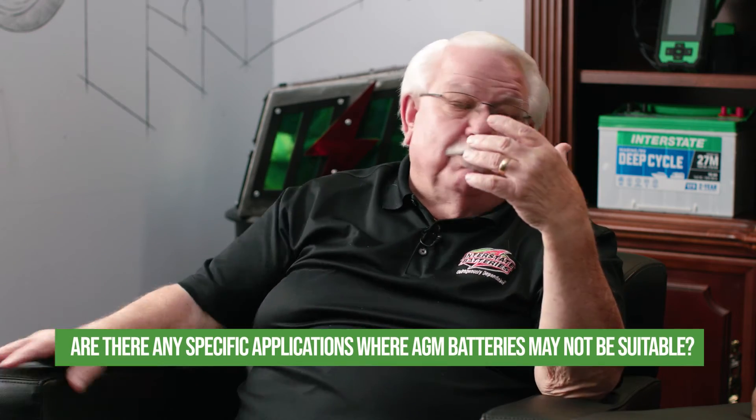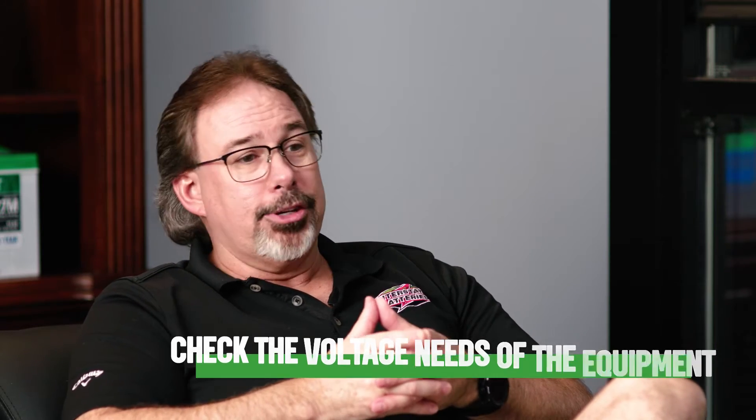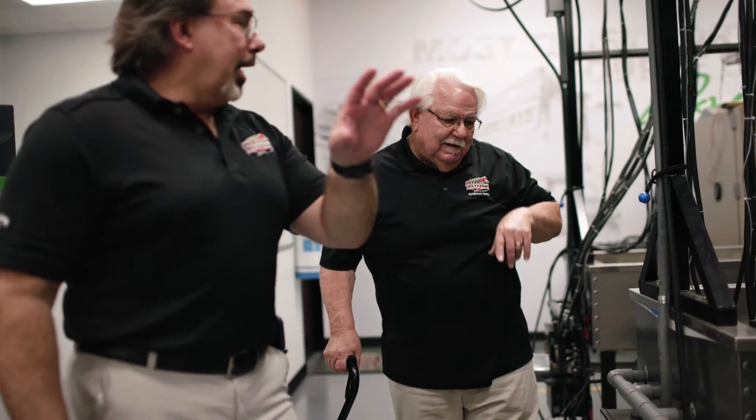Are there any specific applications where AGM batteries may not be suitable? AGM batteries have specific voltage requirements that can be a little lower in different applications, so it's crucial to consider the voltage needs of the equipment before choosing an AGM battery. Over time, an AGM battery's capacity may decrease, and self-discharge will occur during non-use — though at a much slower rate than a traditional flooded battery. Temperature extremes and inadequate maintenance can affect longevity. Proper usage, regular maintenance, and following manufacturer recommendations can help maximize performance and extend the battery's lifespan.